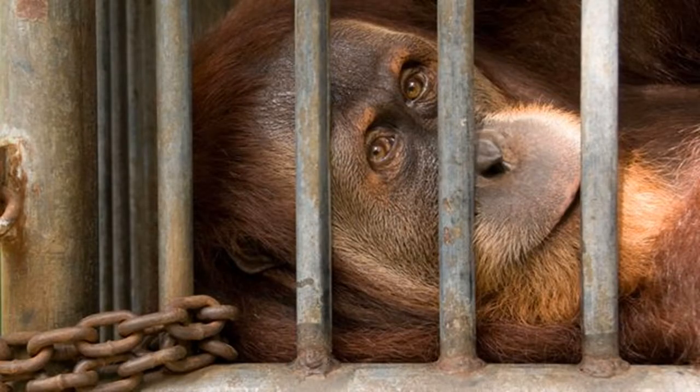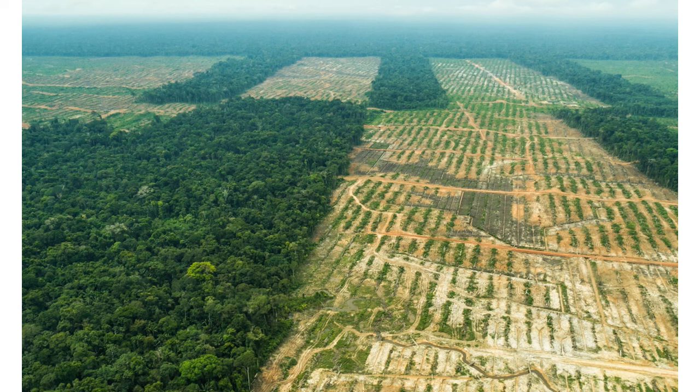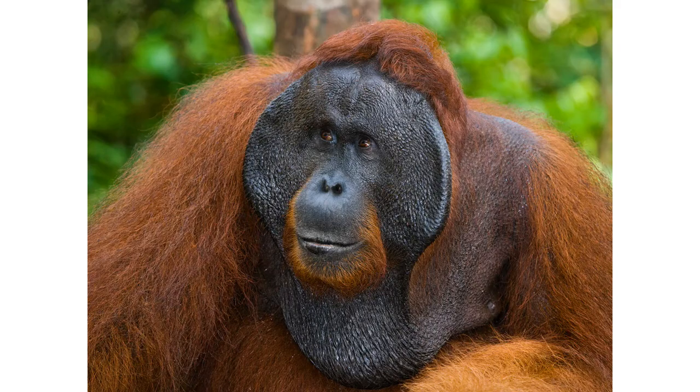Orangutans are legally protected from capture, harm, or killing in both Malaysia and Indonesia. However, all three species of orangutan are critically endangered according to the IUCN Red List. This is because vast areas of their tropical forests have been converted into palm oil plantations. They are also hunted for bushmeat, and sometimes mother orangutans are killed so that their infants can be illegally sold as pets. It is extremely important that measures are taken to make sure these incredible apes are not lost forever.